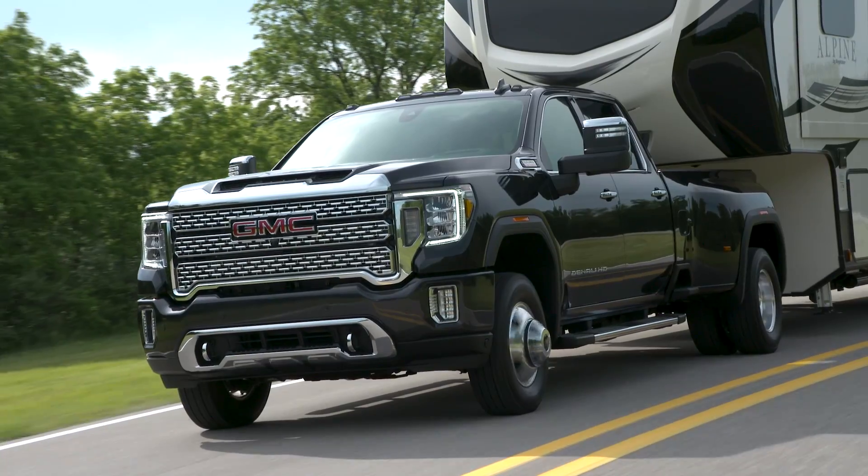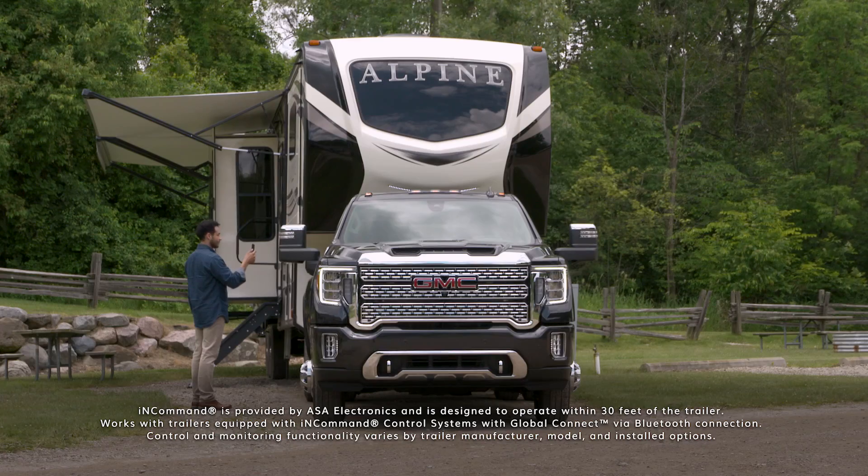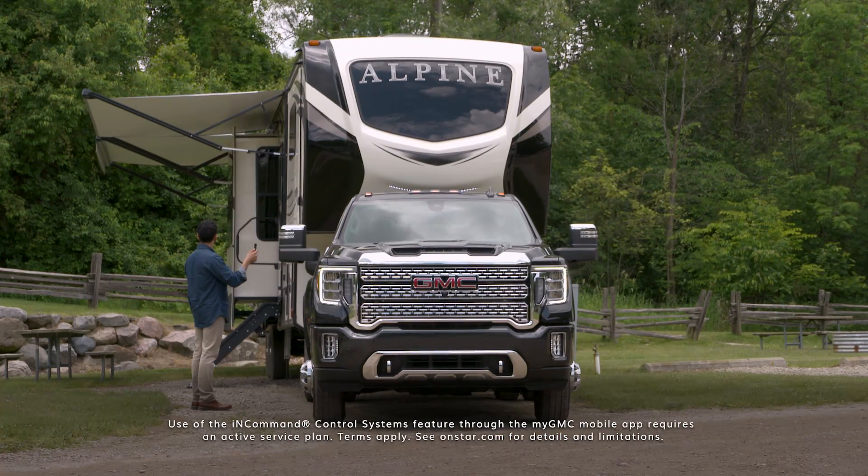GMC and ASA Electronics teamed up to offer in-command control system, a smart home light capability on Sierra Heavy Duty and a compatible attached trailer.